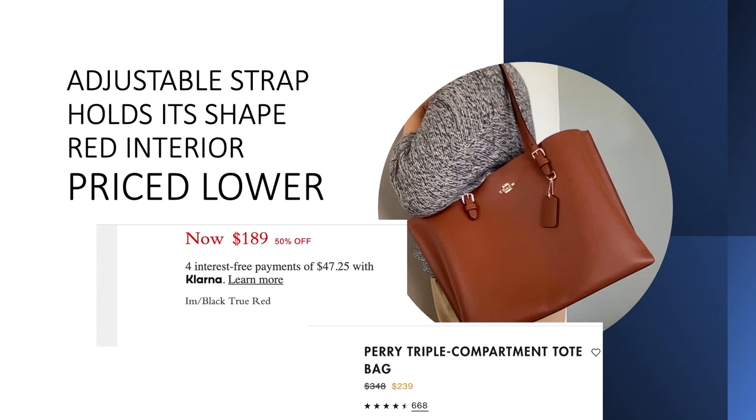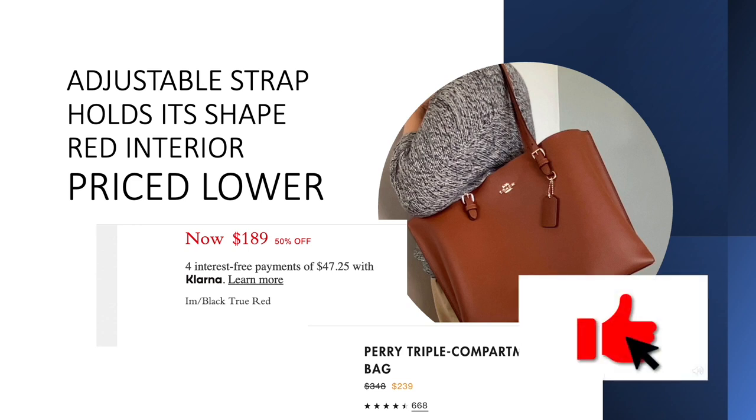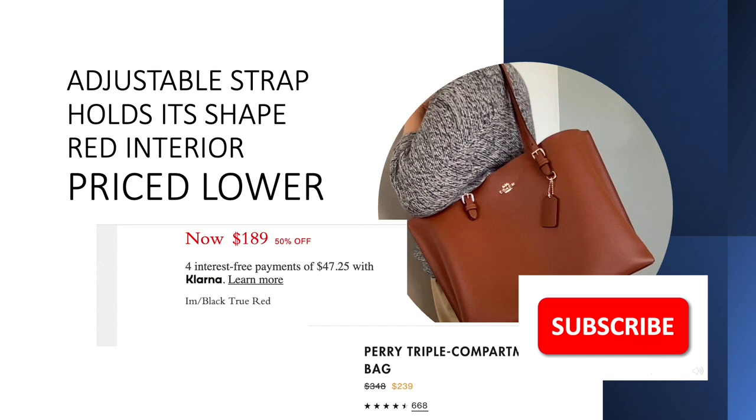What do you think? Which bag do you like — is it the Perry tote or the Molly tote? Please leave your comment below. If you like this video, please give it a thumbs up and subscribe. Thank you very much for watching. Bye!